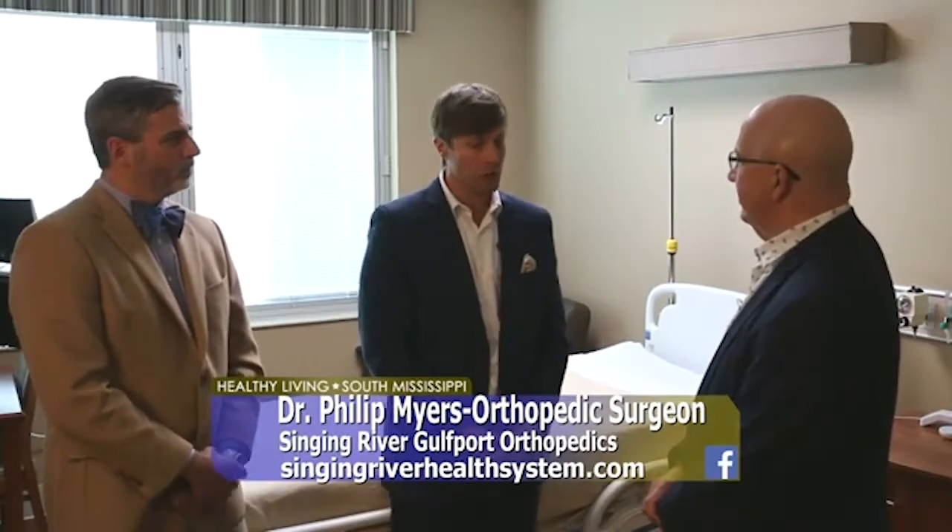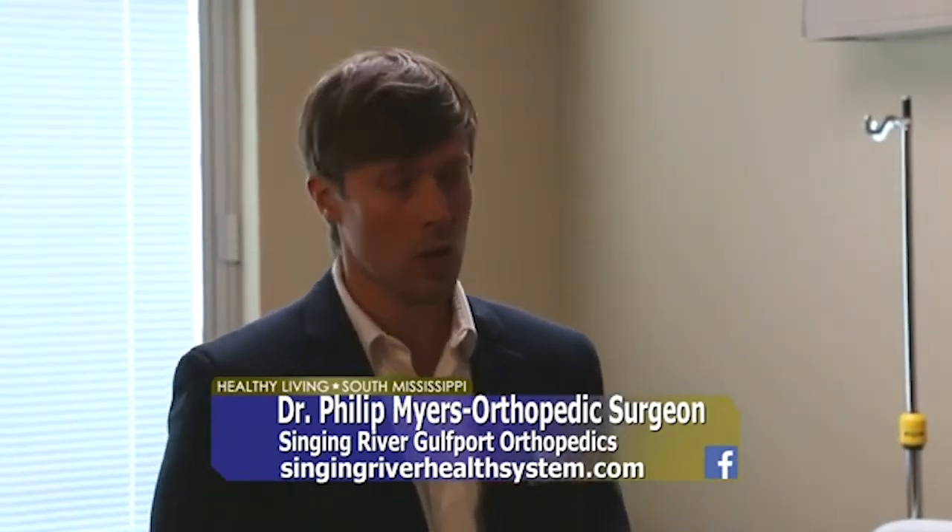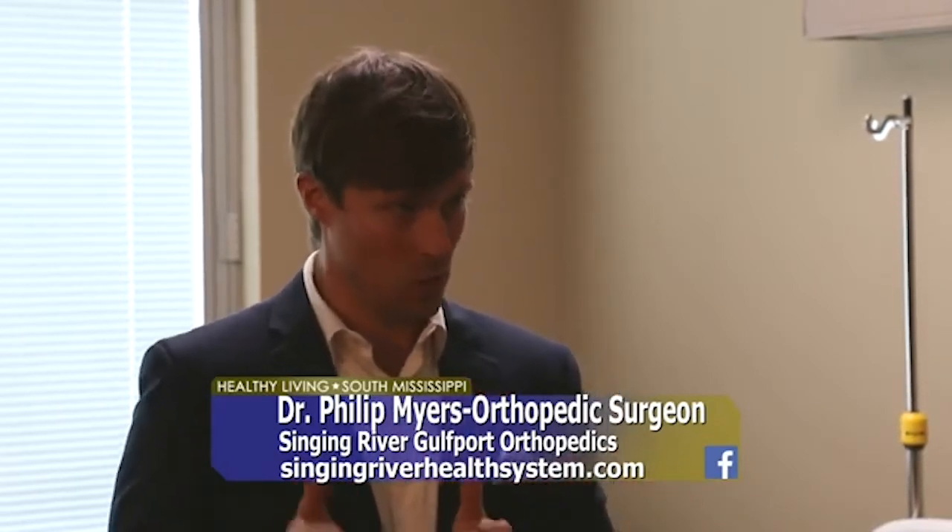Talk about the Total Joint Camp. The Total Joint Camp is an excellent program here at Singing River Gulfport. It really allows us to help address patient expectations for surgery. We see things on TV and in advertisements and talk to friends, and that creates expectations in people's minds, but those expectations aren't always in alignment with reality. Joint Camp allows us to take patients and educate them through the joint replacement process, making sure their expectations are aligned with what they'll actually be going through.